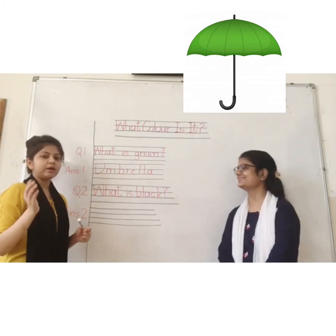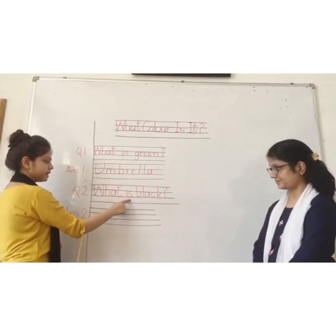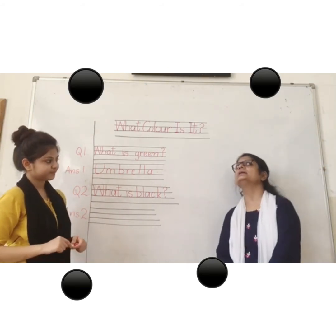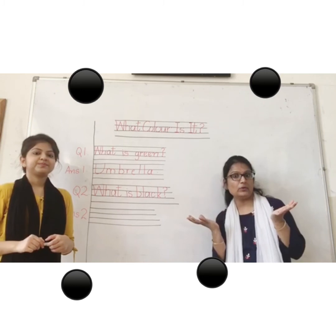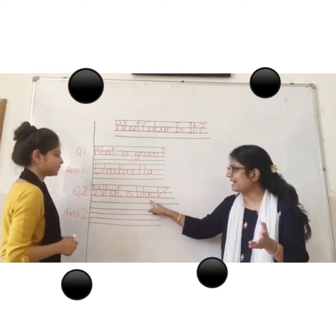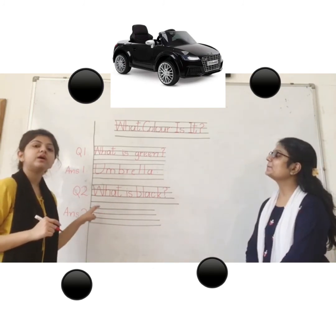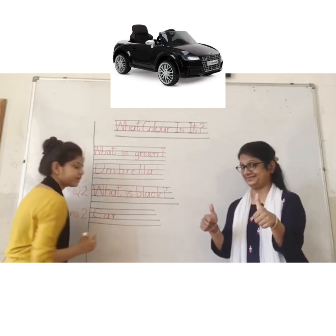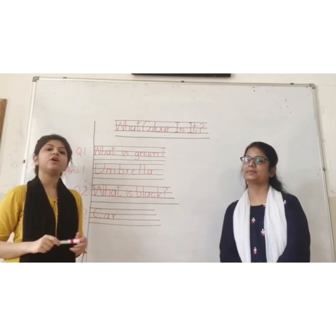Now let's read Question 2: What is black? What is black in the chapter? What was Raj having, and what was the colour of his car? Black. So what is black? Car. Correct answer — we write down: C-A-R, car. Do this work very neat and clean in your notebook. Bye-bye.